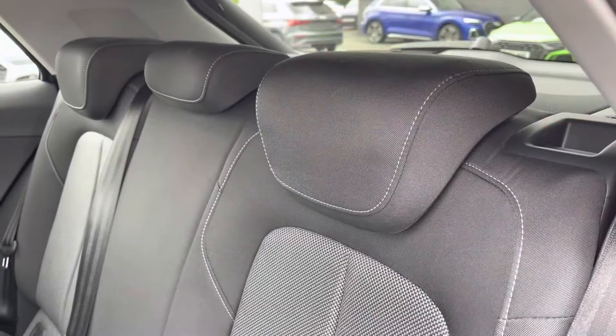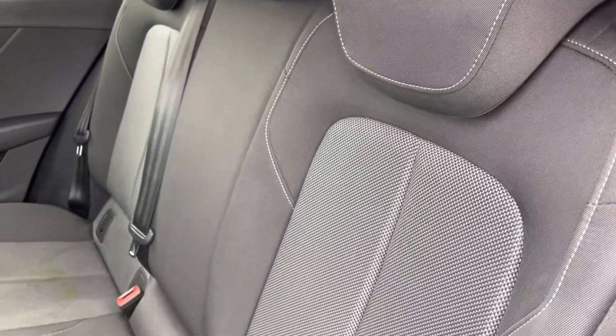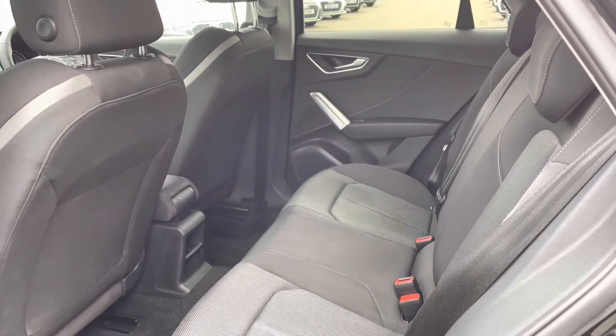Moving towards the interior, the five seats are finished in the two-tone cloth upholstery in the black and grey colour. This creates a very luxurious interior environment and looks fantastic as part of the styling.